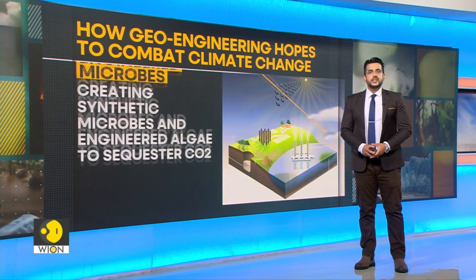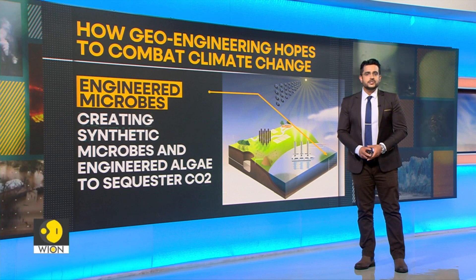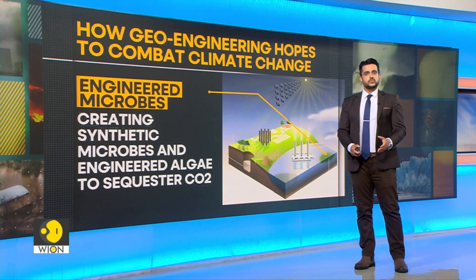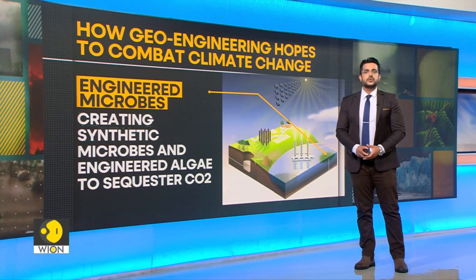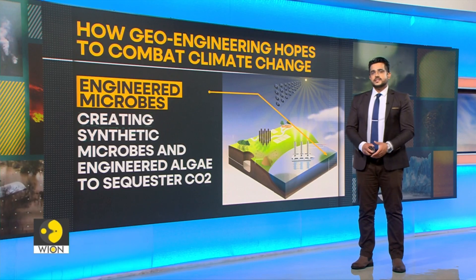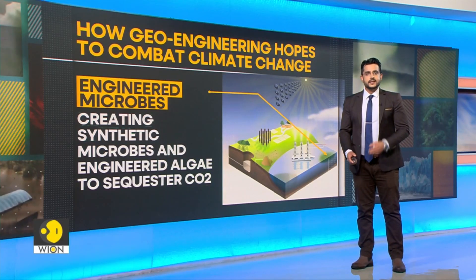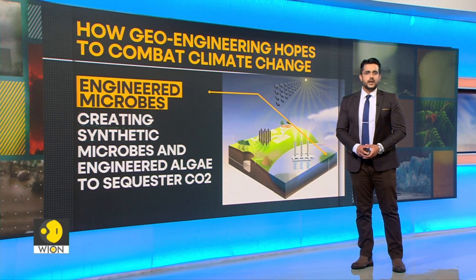Next is engineered microbes. Microbial genetic engineering uses genetic operation tools to share, splice and integrate the target genes and then introduce them into chassis cells. In common words, scientists create synthetic microbes and engineered algae to sequester carbon dioxide.